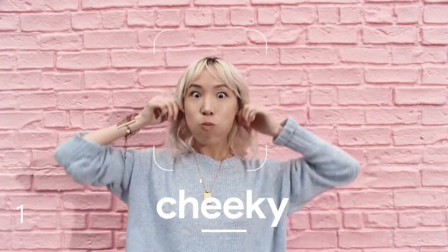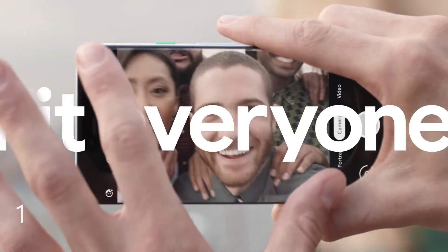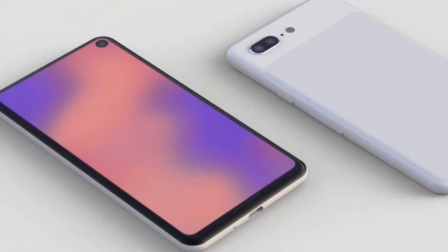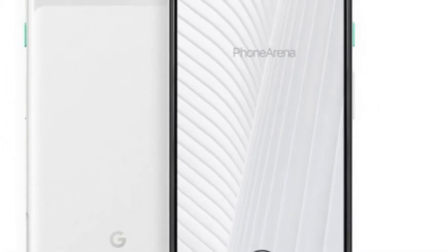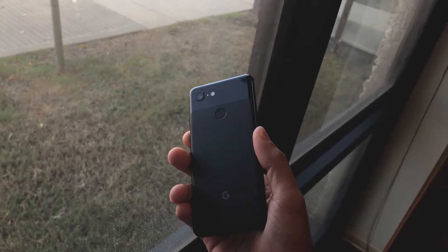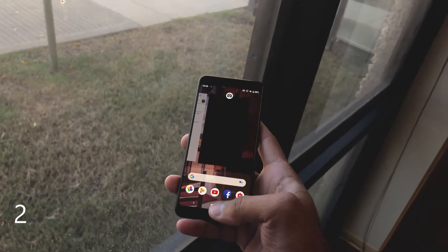Coming in at number one is the notch. If they can make the notch smaller or get rid of it completely and put in a hole-punch display like we've seen in the Galaxy S10 — there have been leaks that Google is going to add a hole-punch display — that would be really nice. The notch on the Pixel 3 was just a little too big and made the design look a little ugly.